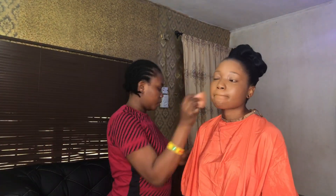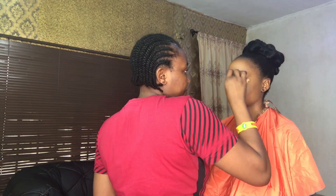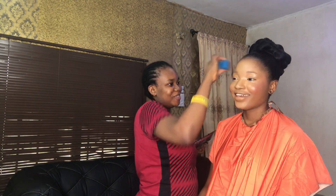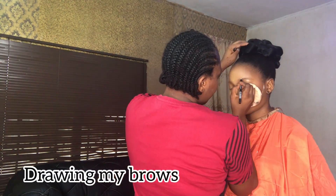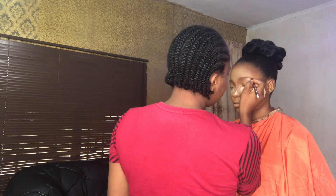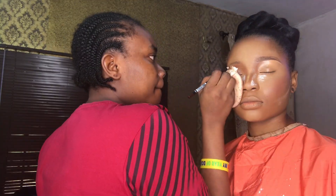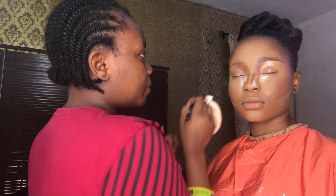She took her time using good products to transform my face — I didn't see this coming but it turned out very beautiful. I know you'll be thinking I'm getting married! It's a makeup makeover with Tina Glitters. Don't worry, when I get married I will definitely send you an invite. We're drawing my eyebrows now — so clean, very accurate. Everything turned out so beautiful. We went for a shoot and it was so awesome — I was just feeling myself. This is basically everything we did that day.